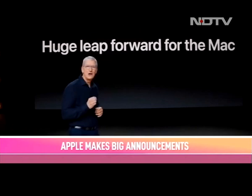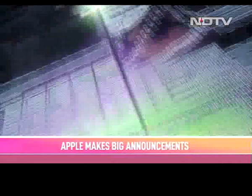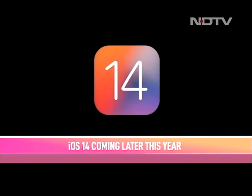Tim Cook announced: 'Today is the day we're announcing that the Mac is transitioning to our own Apple Silicon.' These processors are similar to those that power the iPhone and iPad. Apart from this key announcement, there were major software updates announced for iPhones, iPads, Apple Watch, and Mac. We'll tell you all the new features coming to your iPhone with iOS 14.